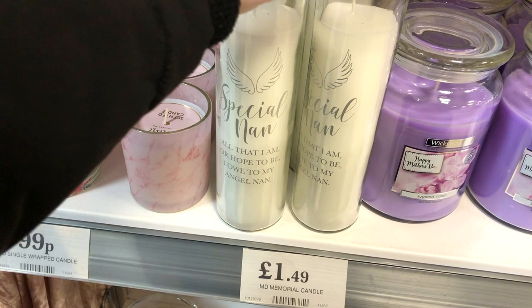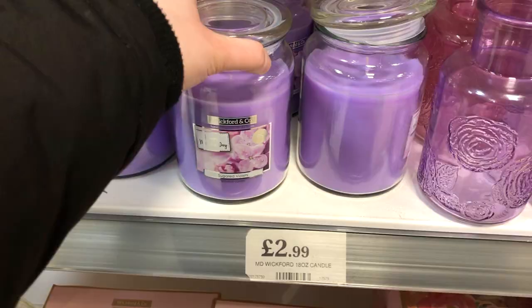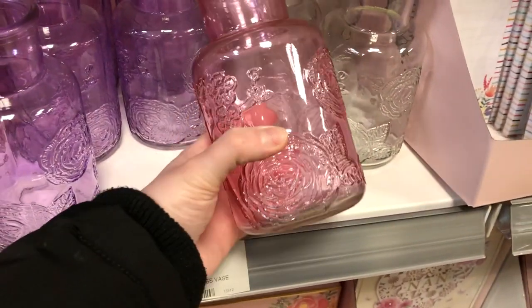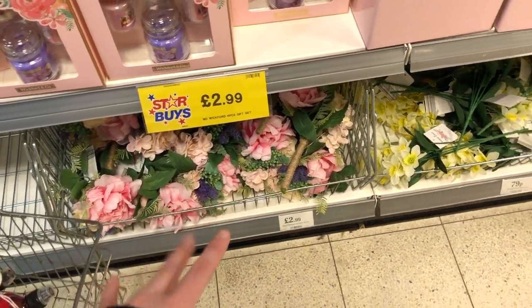Special mum, special nan. Oh, these are nice - little vases. Purple one, pink one, they're really pretty actually. Then you've got candle sets there, three quid. Llamas, three pounds.